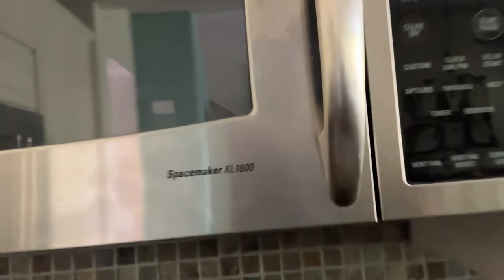We were also told to start the dishwasher. You can see a stove with electric cooktop, a Space Maker microwave, and a KitchenAid fridge.